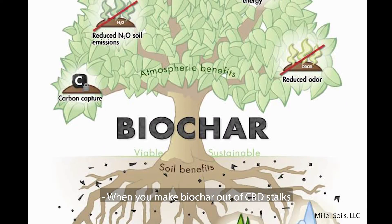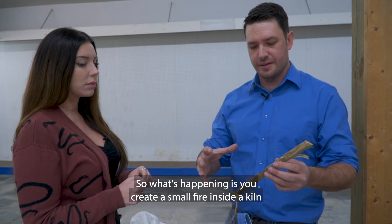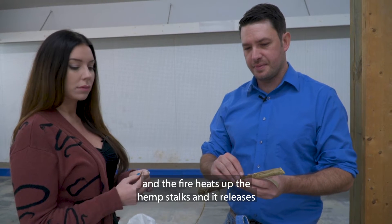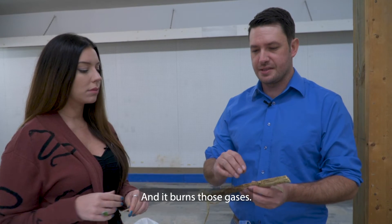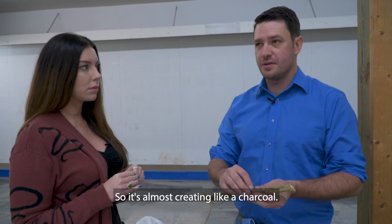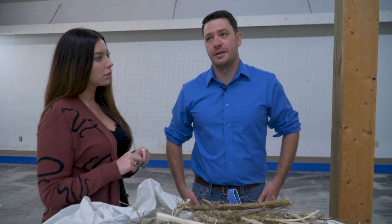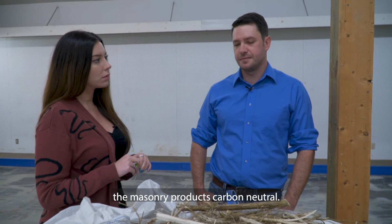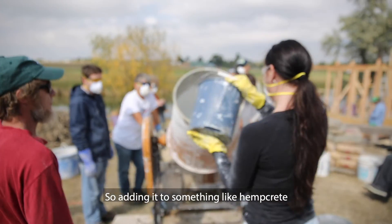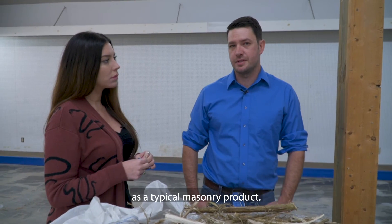When you make biochar out of CBD stalks you're actually burning it but without oxygen. You create a small fire inside a kiln and the fire heats up the hemp stalks, releasing the gases inside the stalks and burning those gases. So instead of using oxygen it's actually using the gases inside the hemp — it's almost creating a charcoal. Biochar is used as a soil amendment, but there are actually tons of uses for it. We've done work on adding it to masonry products to actually make those products carbon neutral, and it also repels water better. So adding it to something like hempcrete would create a carbon neutral product that doesn't wick moisture as well as a typical masonry product.